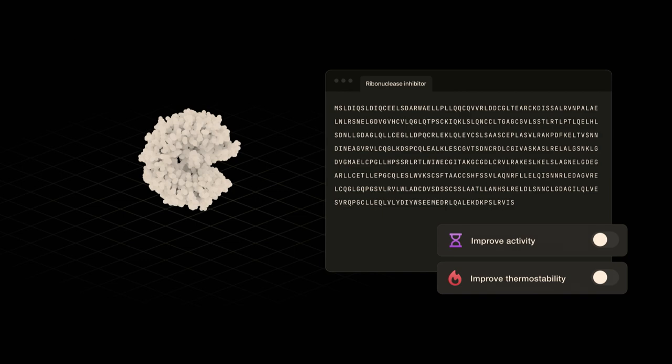Cradle is like Copilot for biology, where a model helps you design a better protein sequence. We are building generative machine learning models to improve protein function as well as properties. And we can use these models to check, suggest, or even generate entirely new protein sequences for your biological application.